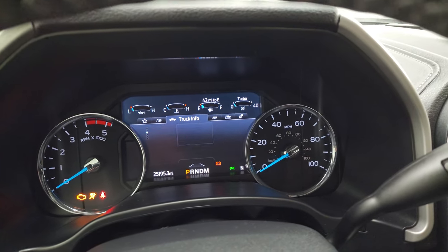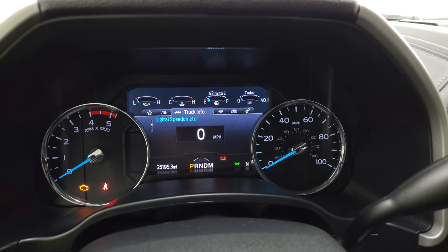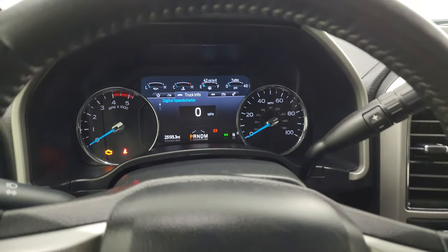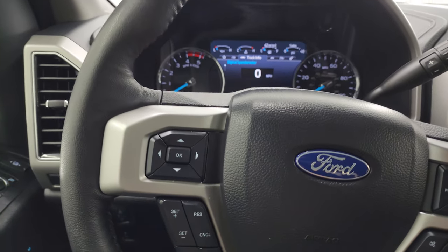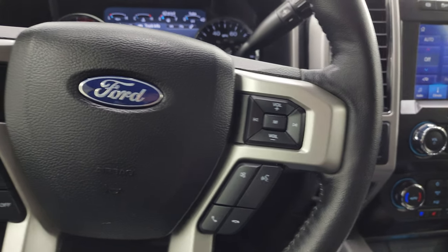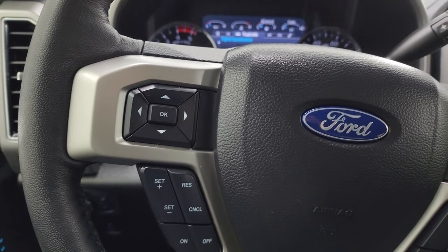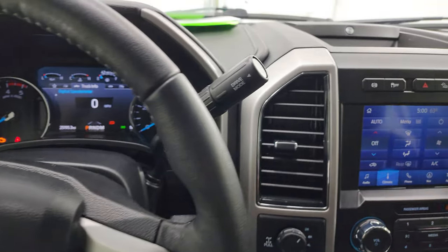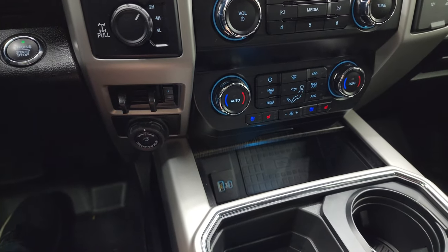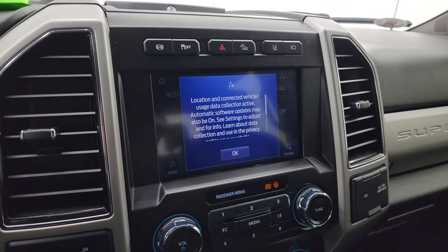This one has 25,195 miles on it. You get the nice big digital display with the digital speedometer and compass display — the instrument cluster is very nice and clean. It comes with the leather-wrapped steering wheel, Bluetooth and audio controls on the right, and cruise controls and information center controls on the left. You get the shifter for the 10-speed automatic transmission, a turn dial for four-wheel drive, factory brake controller, trailer backup assist, and push button start. You get the Sync 8-inch radio on here.